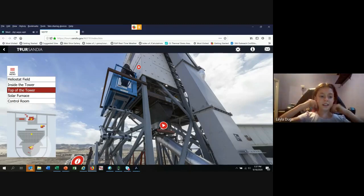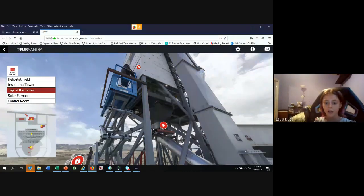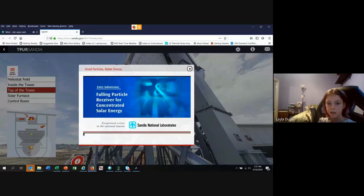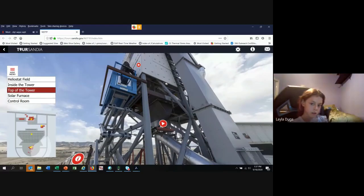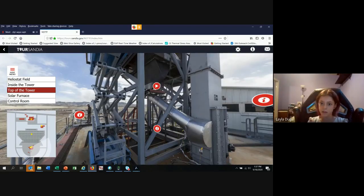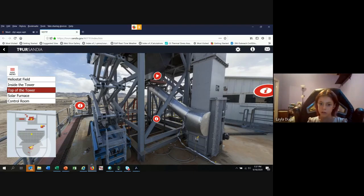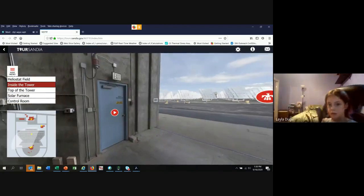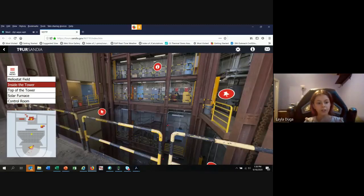How do you turn sand into electricity? What happens is up here is where the sand was falling in that video - it falls into this big bin. Eventually that bin sends the particles down this chute to the bottom of the tower. At the bottom of the tower is an electric generator.